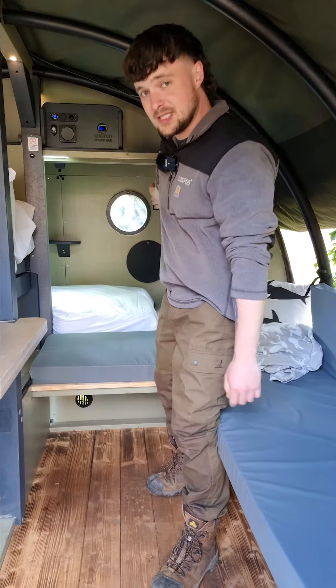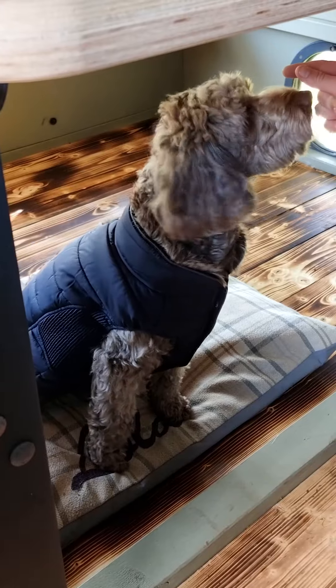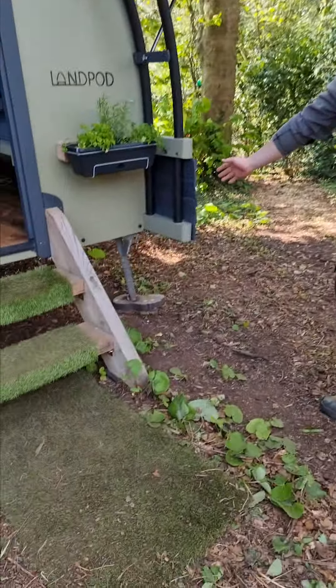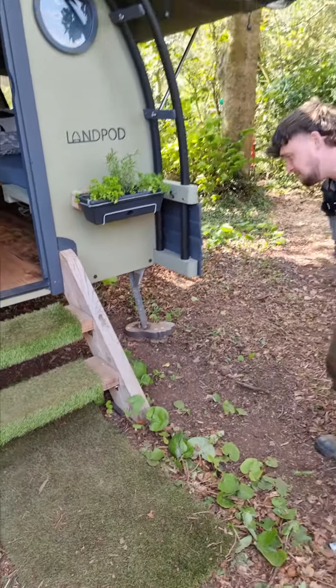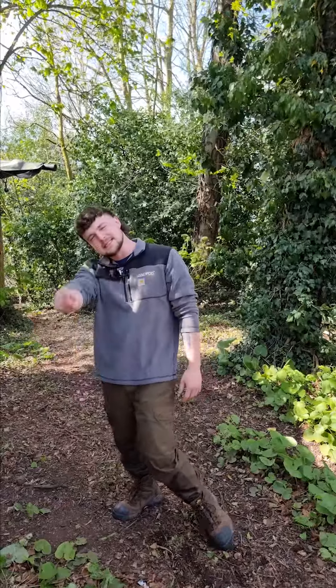With our exclusive YHA extension it provides lots of storage space for all your gear and kit, or a furry friend. With our all-terrain glamping legs it means that our pods can go almost anywhere in the UK, meaning that across the whole of the YHA network you can stay in some pretty amazing spaces.